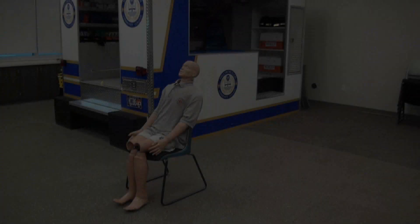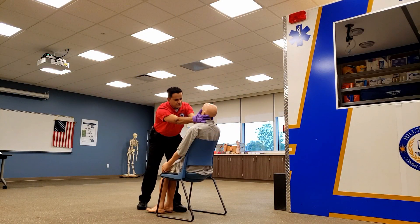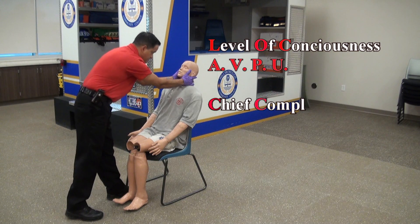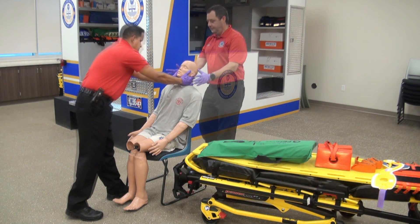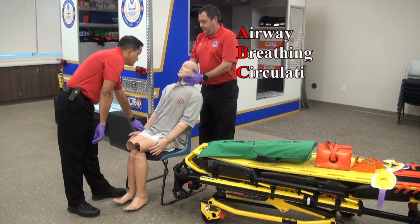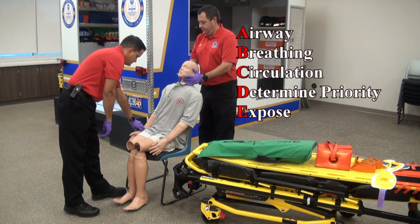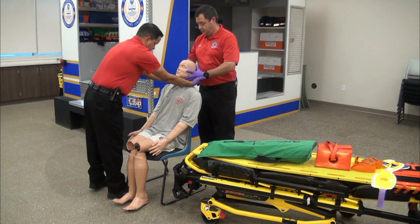Approach your patient from their line of sight and, while introducing yourself, control manual c-spine. You can assess the level of consciousness and chief complaint at this time. Arrange to transfer c-spine control to your partner so you can have hands-free to assess the airway, breathing, and circulation, determine the priority, and expose if needed.